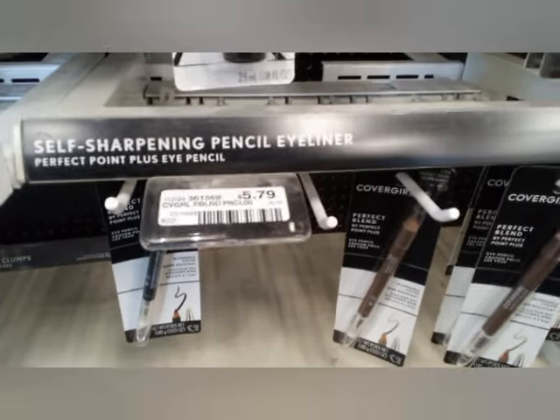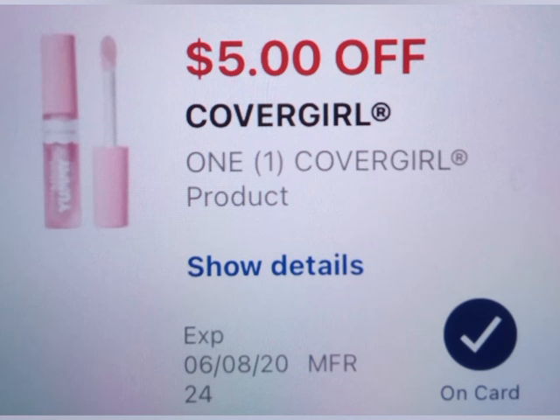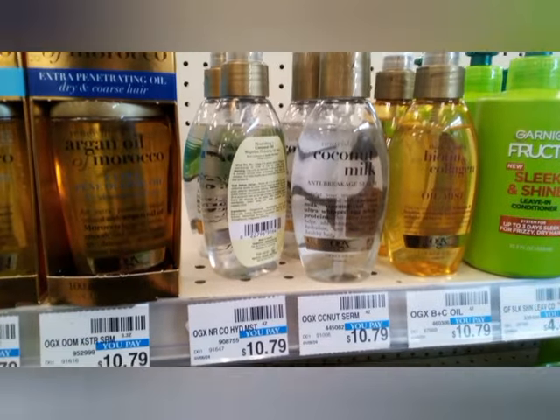The next deal is Cover Girl again — buy three get $10 — but they didn't have the eyebrow pencil, so I grabbed the Perfect Blend at $5.79 each, making it $17.37. I used the $5 Cover Girl digital and two paper coupons, taking off $11, leaving me to pay $6.37.